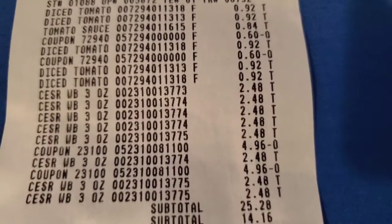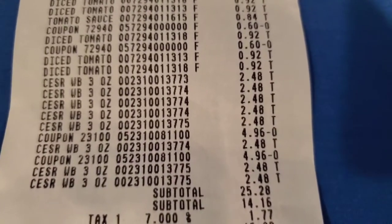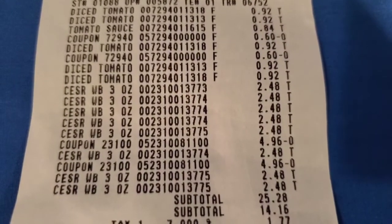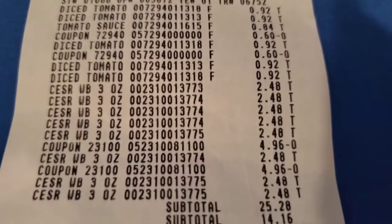Here's a look at the receipt. I didn't have any problems with my coupons — all of them went through just fine. You can see my subtotal there, $25.28, down to $14.16 after coupons. So that is a total savings of $11.12.